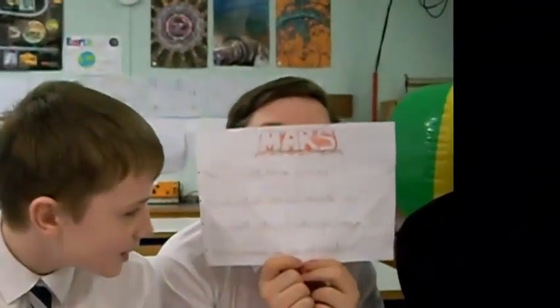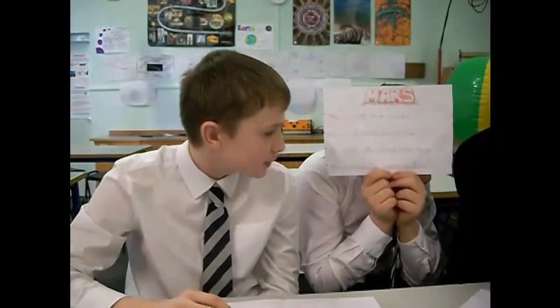This is Mars to scale. Its diameter is 6,788 kilometres. It's 228 million kilometres from the sun. And Mars' nickname is the Red Planet.